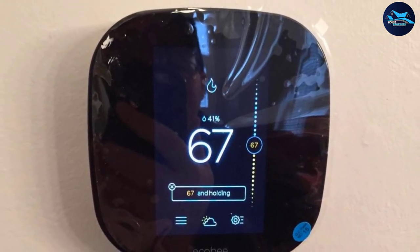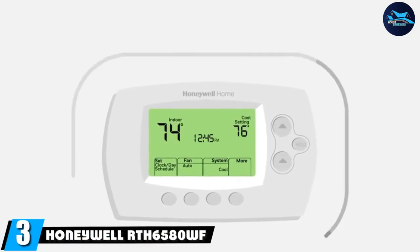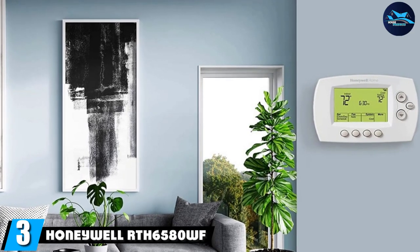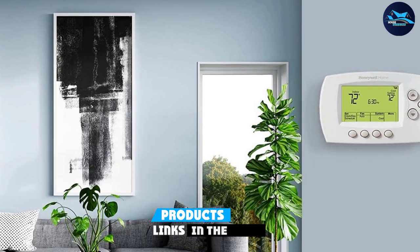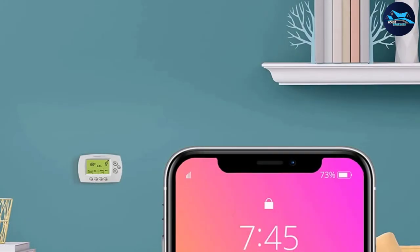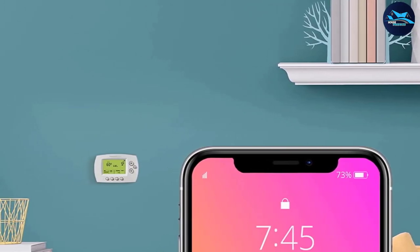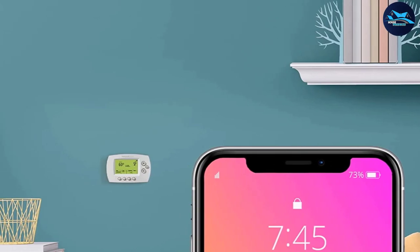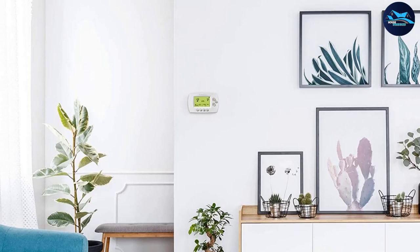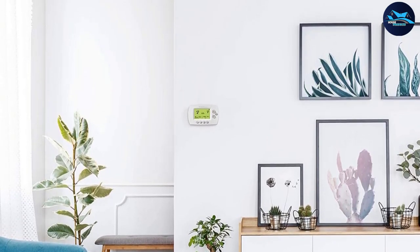The number three position is held by the Honeywell RTH6500. Not only is this thermostat cheap, but it's also very easy to program. It does require C-wire wiring, so pay close attention when installing — it's a bit more complicated, so you may want to look for some assistance. The thermostat performs outstandingly; the temperature can be monitored and controlled for both cool and hot settings.